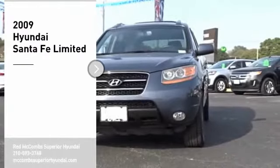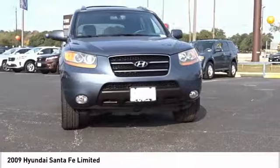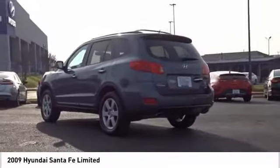We are pleased to show you the 2009 Santa Fe — style, quality, performance, value. Need we say more? Wouldn't you look great in this vehicle? Stop in today and see for yourself.